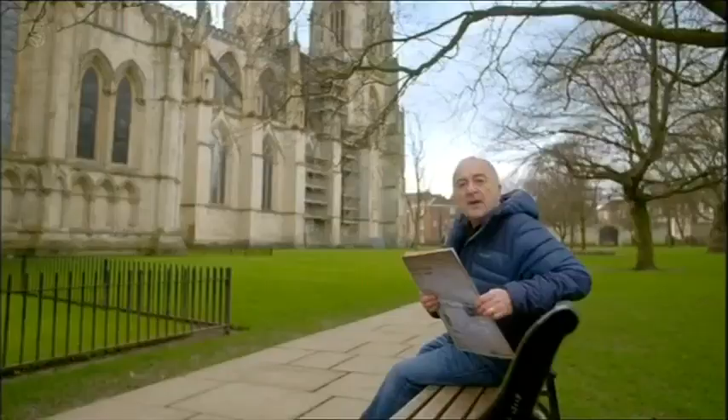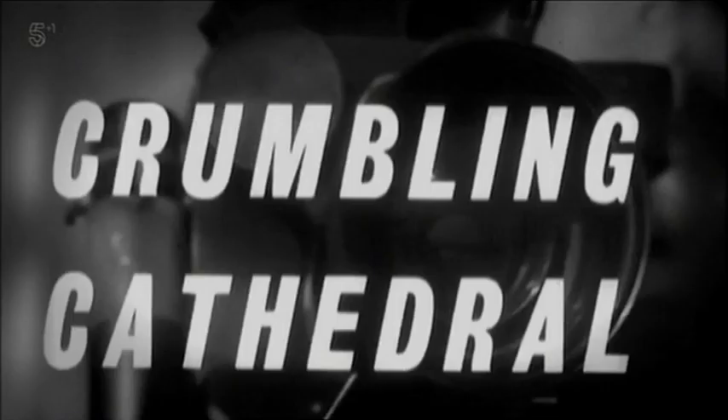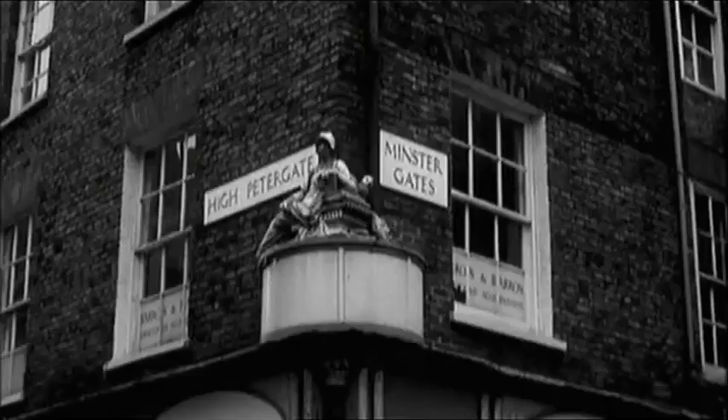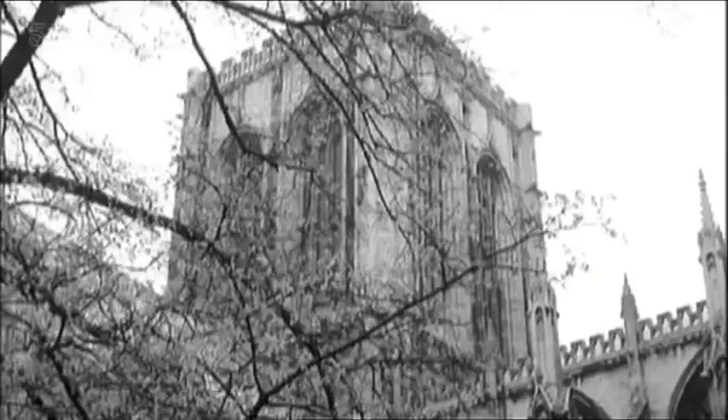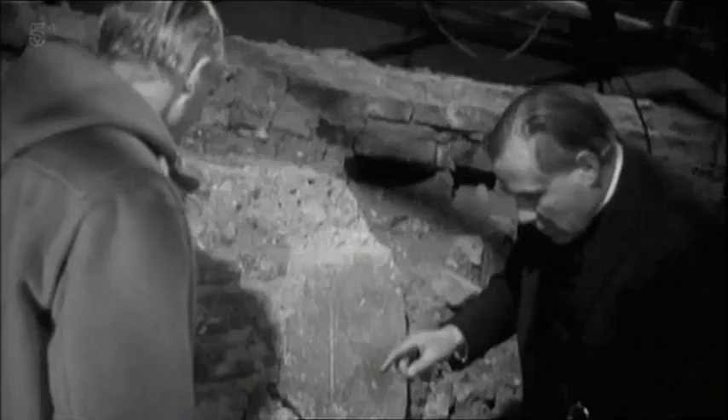In 1967, a story hit the headlines: York Minster, the biggest Gothic building in the country, is on the move. Experts had surveyed the massive 60-metre central tower and were predicting collapse. Gothic magnificence could become a shambles of tumbled stone. The tower, weighing over 25,000 tonnes, was slowly sinking into the ground. The engineers had to think of a way to stop it from sinking further.